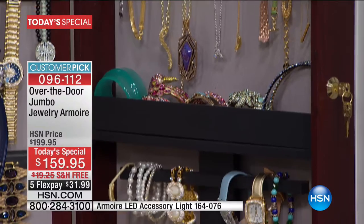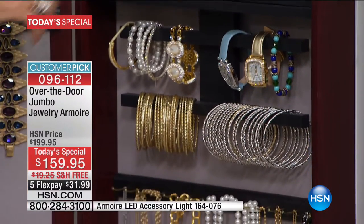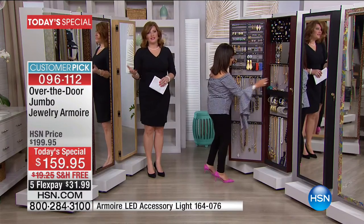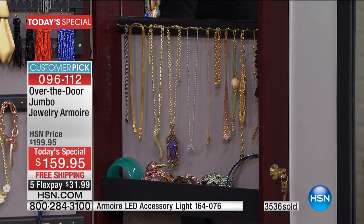And those are the memories you create with jewelry. Absolutely — it's intrinsic. It's the value, it's the love, it's the joy that jewelry brings you. And as Debbie always says, her little slogan: if you see it, you will wear it.